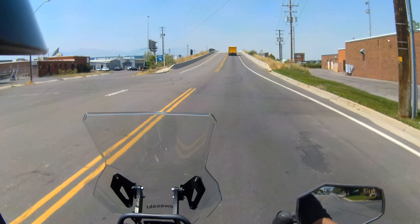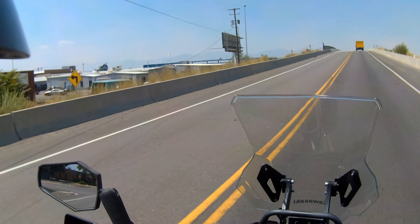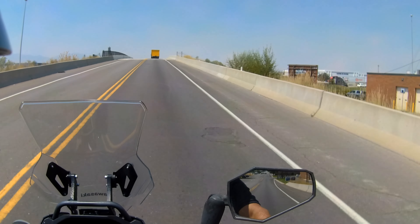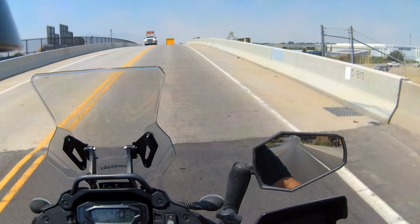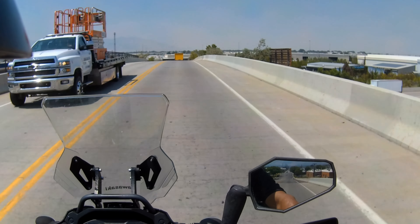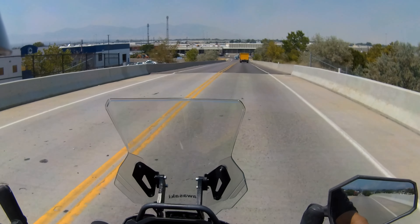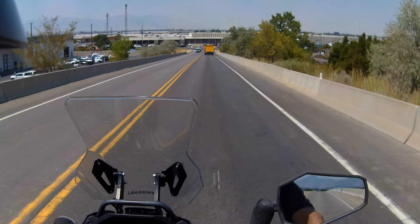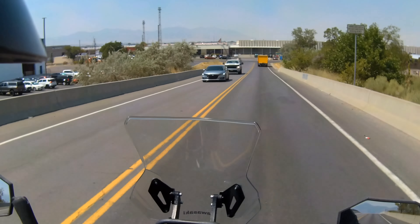I just went into fourth gear and it lugs too much — I'm only doing 35. Going up this hill I've still got plenty of power to continue if I need to, but in fourth gear I would have had to downshift or just lug real bad. I don't like that.